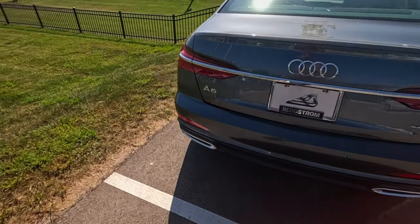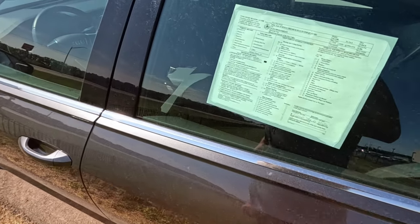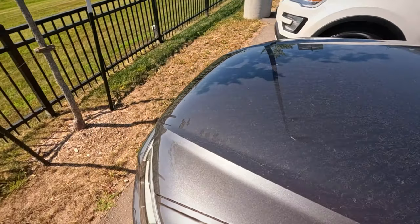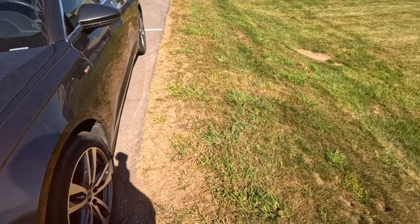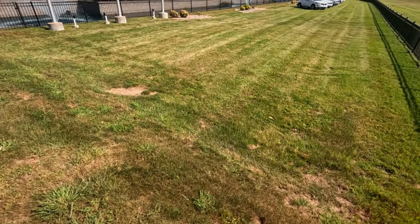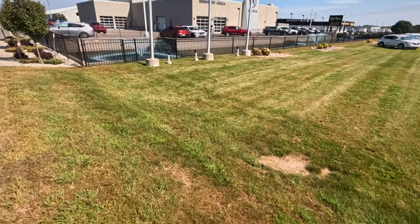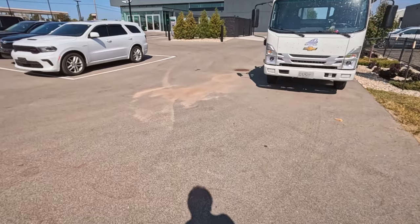A6 Quattro - we had Audi earlier. This is nice, 15,000 miles, $45,000. The row of Acuras out there in the grass. Let's walk back around the building and see what else Genesis has.